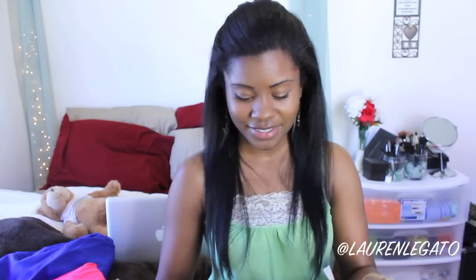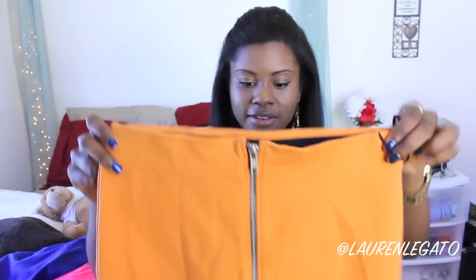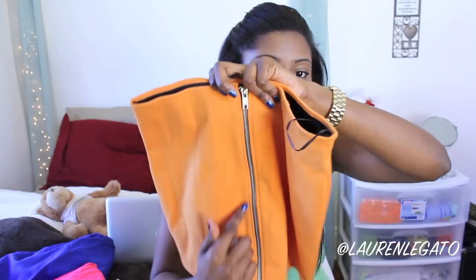I was in a skirt mood, I guess, because everything I got was like a skirt. And this is this orange miniskirt — I thought this was so cute. It fits so nicely because the quality is really, really good. It just zippers right here in the front, and it's an orange miniskirt. This was $12.95.